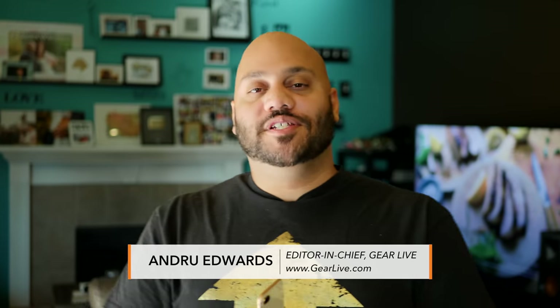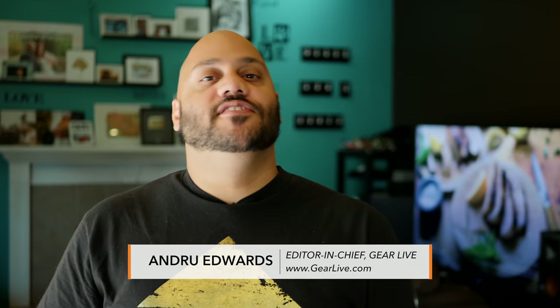What's going on, Tech Squad? Andrew Edwards here, editor-in-chief for GearLive.com. If this is your first time here, this channel is all about tech, gadgets, and gaming, so if you haven't done so already, be sure to hit the subscribe button down below, along with the bell notification icon, so you don't miss any future videos.